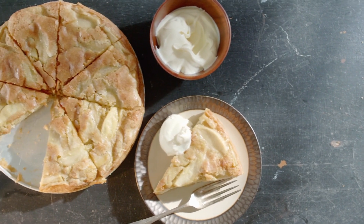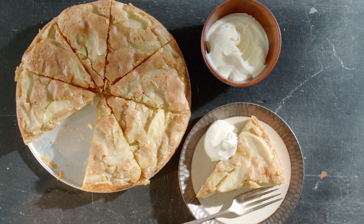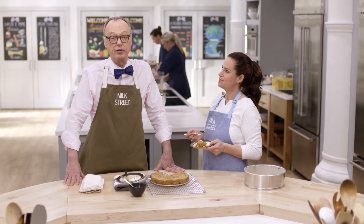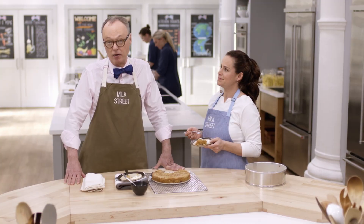I started out saying this is a whatever cake, but this is not a whatever cake — this is an 'It's Hard to Curb Your Enthusiasm' cake. It goes together in about 15 to 20 minutes, just pop it in the oven, and it's done in an hour.